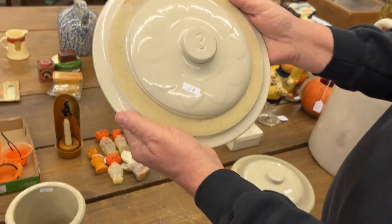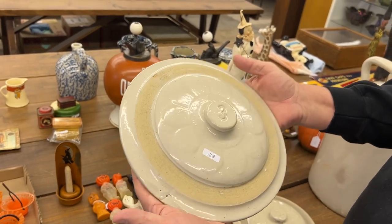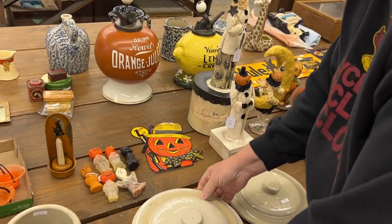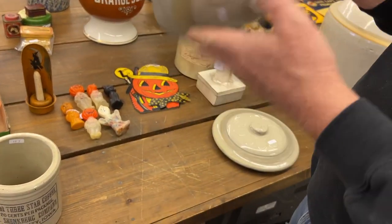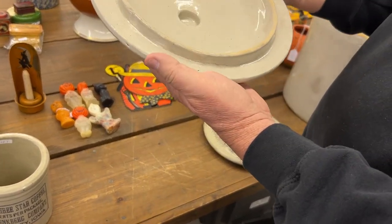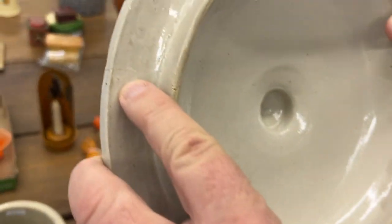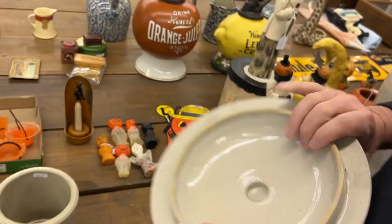Three-gallon button lid crock. That has a small one-inch hairline on the edge. Didn't see it at first, sorry. Oh, it's right there. Not too bad.